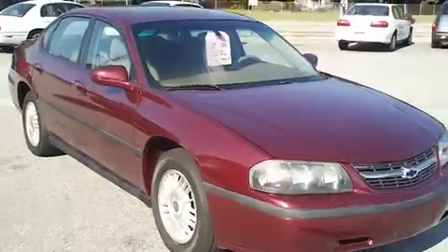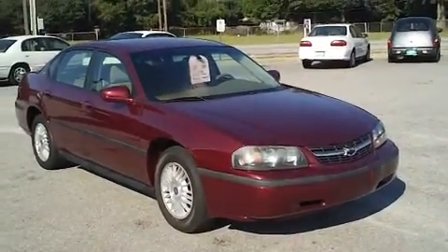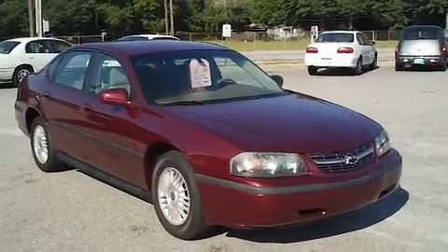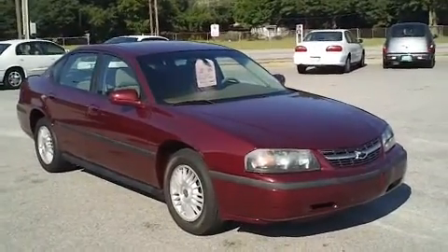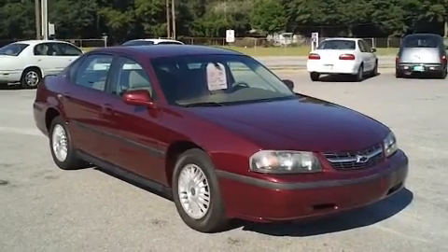So again, a 2000 Chevrolet Impala with under a hundred thousand miles and in very good condition. If you have an interest in this vehicle, call and speak with Jason. The number to call is 803-934-0434.